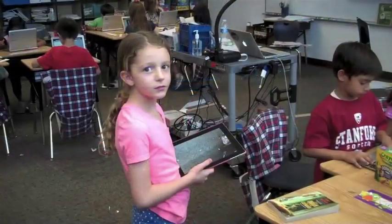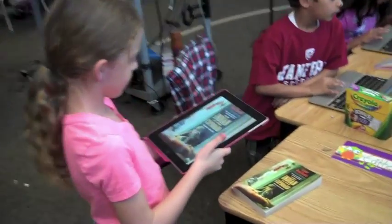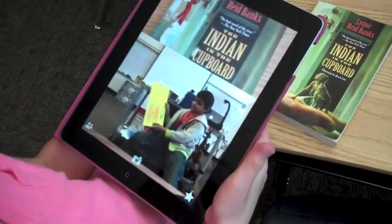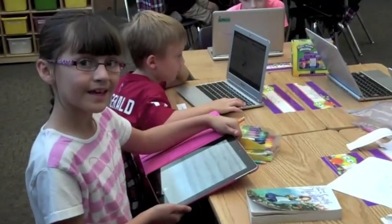Now when we scan the book cover, a video of us reading the book review pops up. Let me show you. Here's mine.